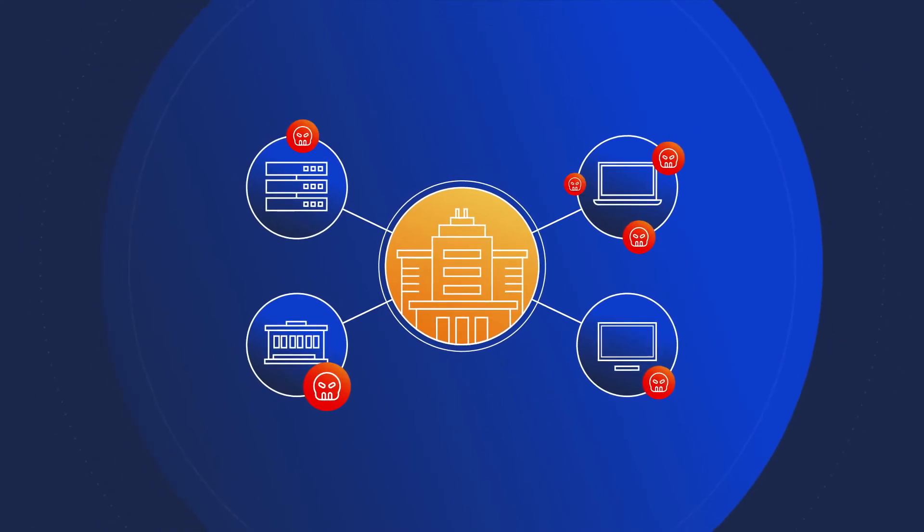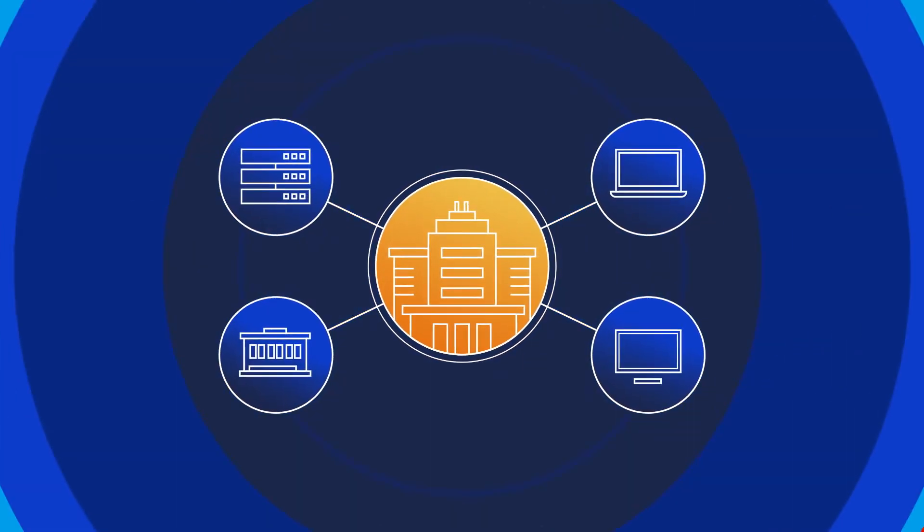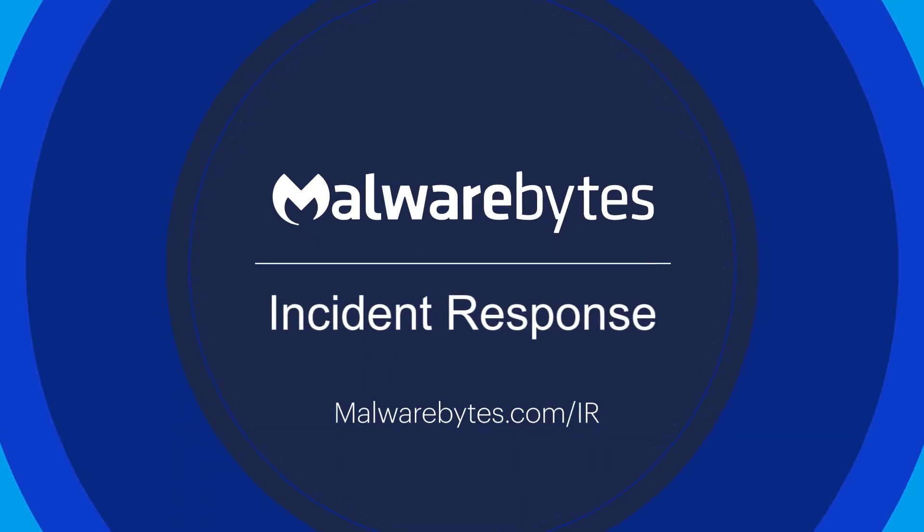So when attacks happen, Malwarebytes can find and remediate them in minutes. Save time and improve your security posture with Malwarebytes incident response.